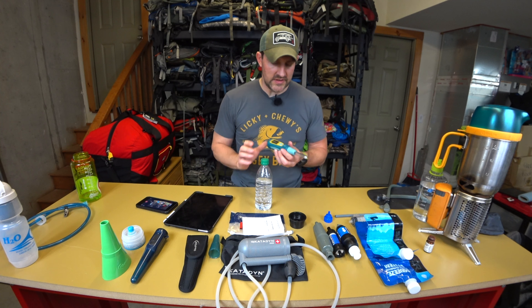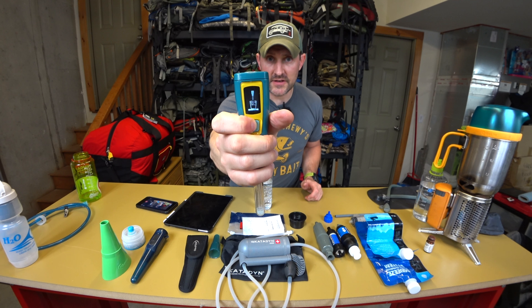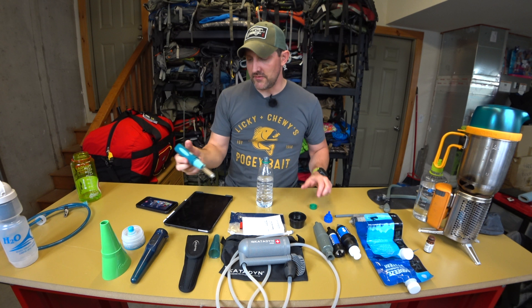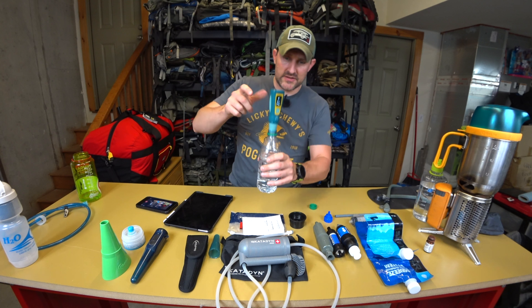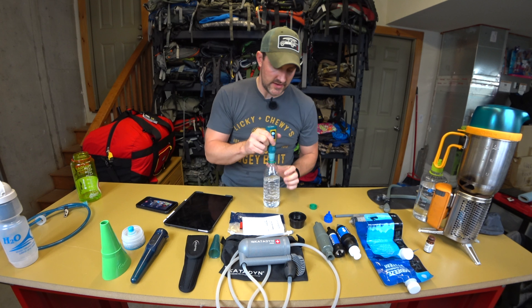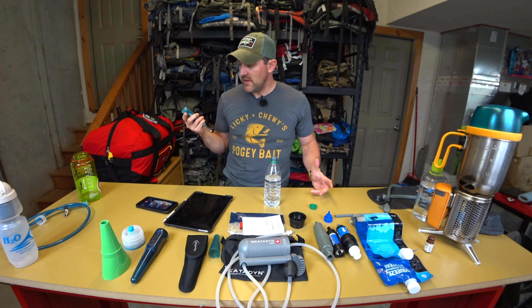On the SteriPen, there are two prongs — water sensors that detect when it's submerged — and the UV light emitter. On the rechargeable Ultra model, you click it twice to set it for half a liter, and a rubber seal lets you use it inverted in a bottle. In my demo here, it's giving a frowny face indicating something is wrong — it's brand new but failed on me in the field.